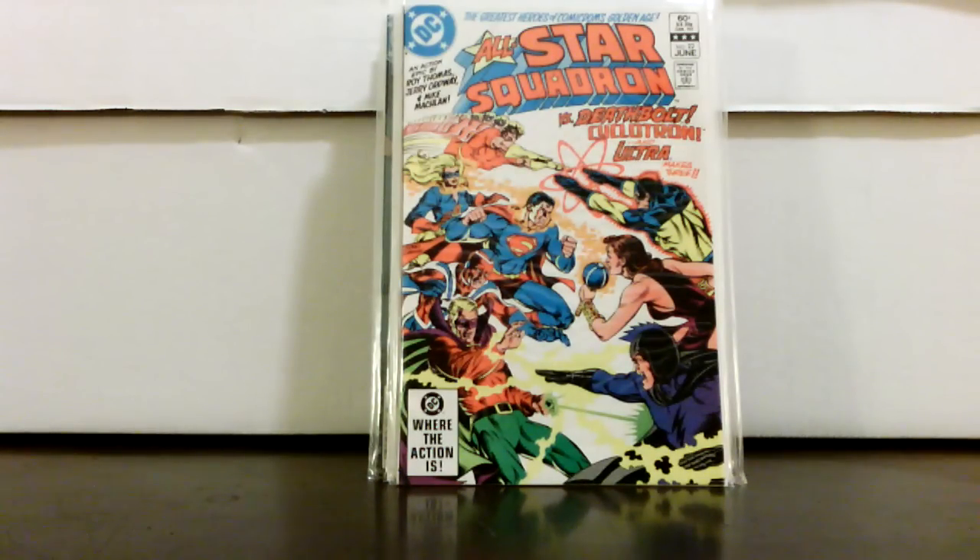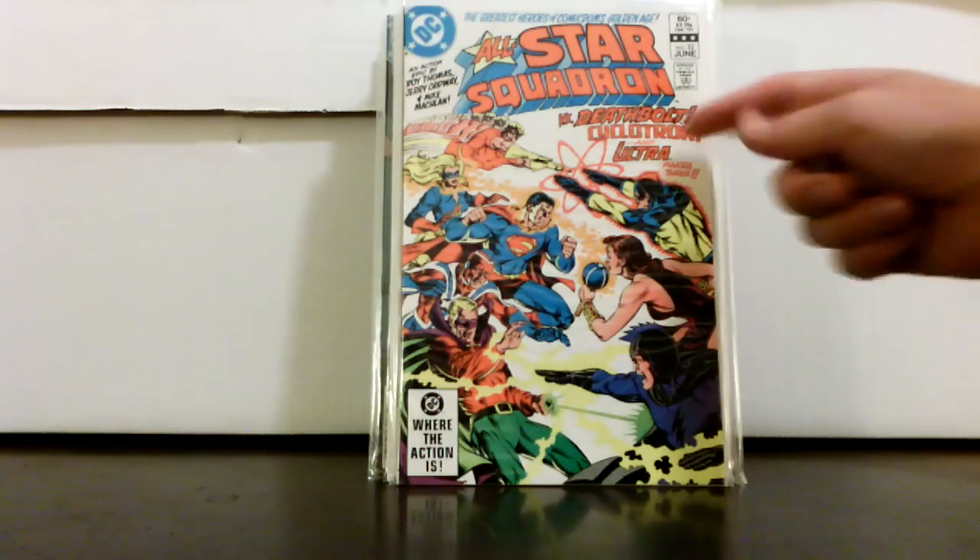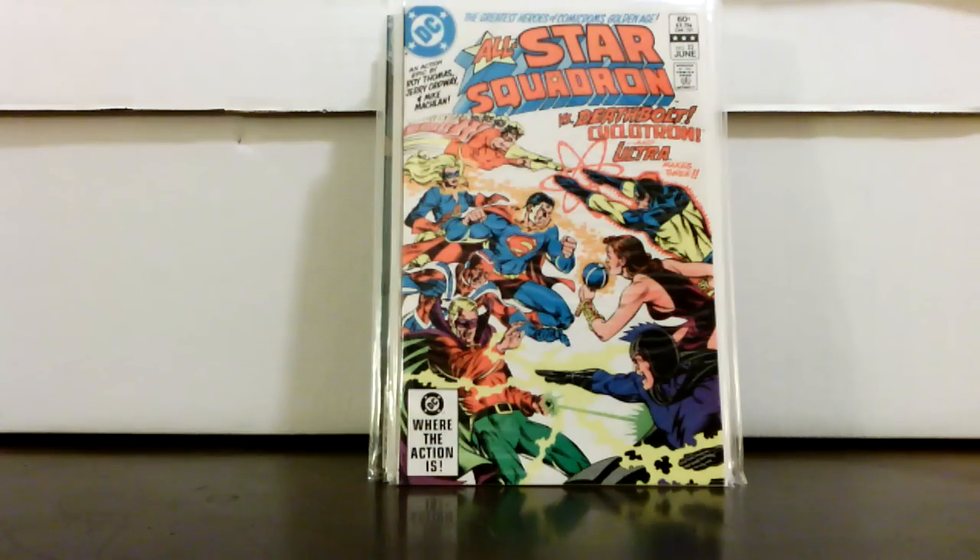Here's one I got because I wasn't really sure about it — a nice high-grade All Star Squadron number 22. I believe this is the second appearance of Death Bolt. I saw Death Bolt, Cyclotron, and Ultra on there with 'makes three,' and thought maybe that was a team of bad guys — but looking more into it, it's not really. It's kind of interesting what the market's doing right now: anytime you can find a really nice high-grade 9.6 or 9.8 raw book, there's potential there if you want to resell.